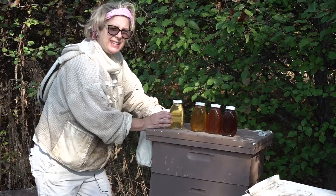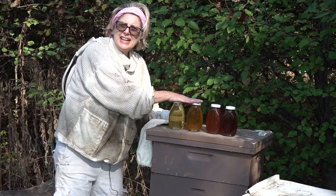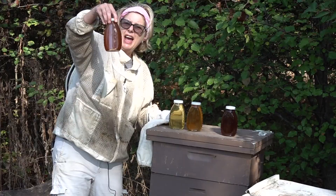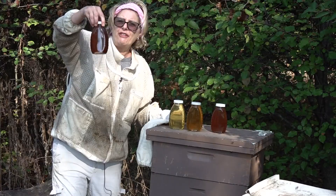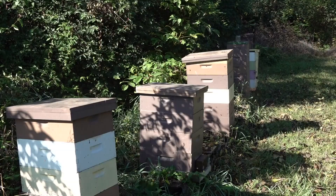The honey went from the light locust in the spring to her summer amber, which she usually pulls and then stops. But this year she's got a red and smoky flavored honey, and two days ago she pulled it off again — and it's an even darker flavor. Begley isn't sure yet how her bees will fare through winter on this honey.